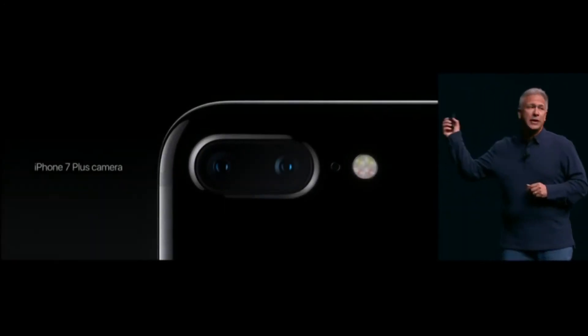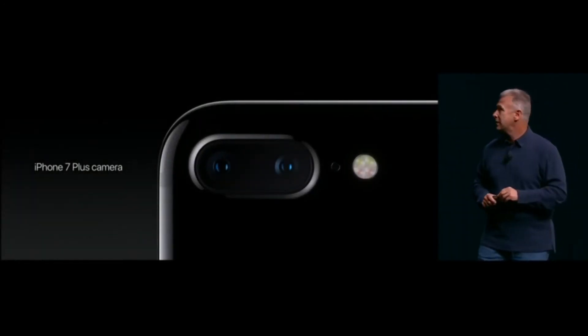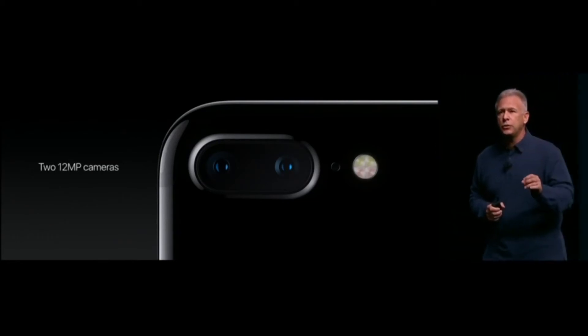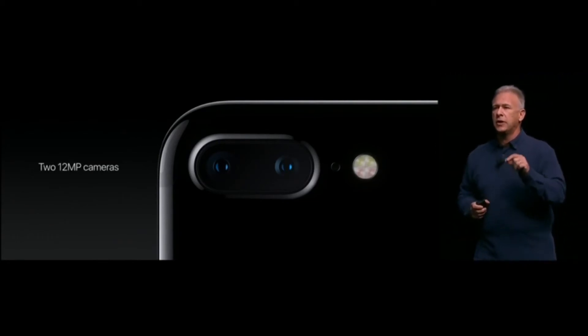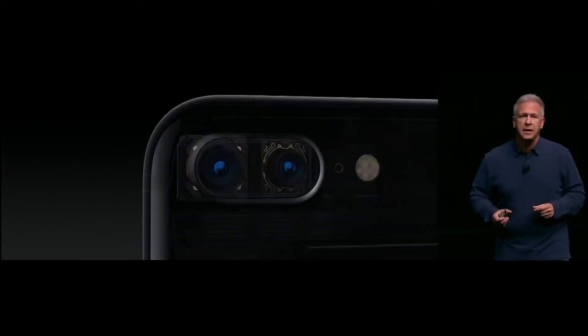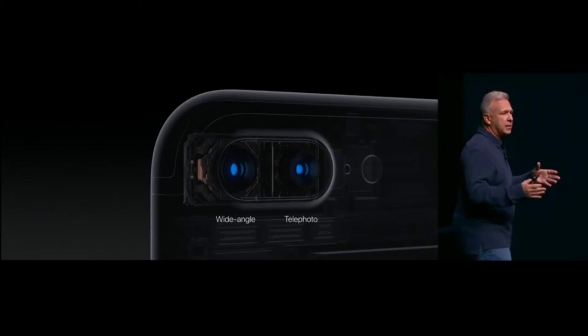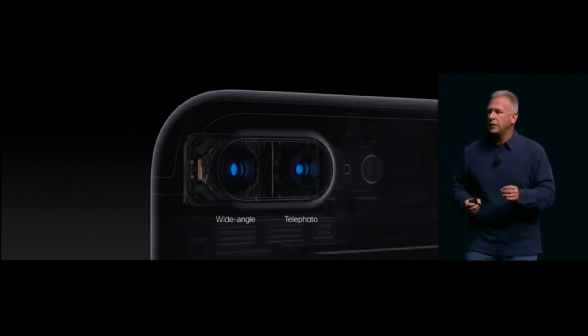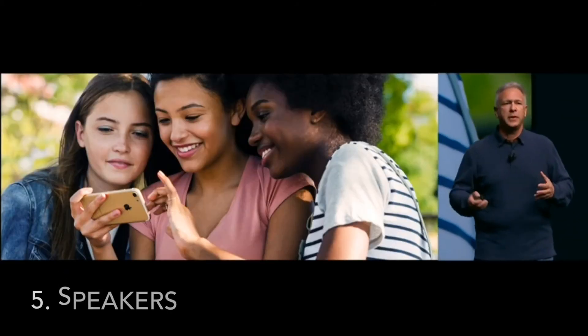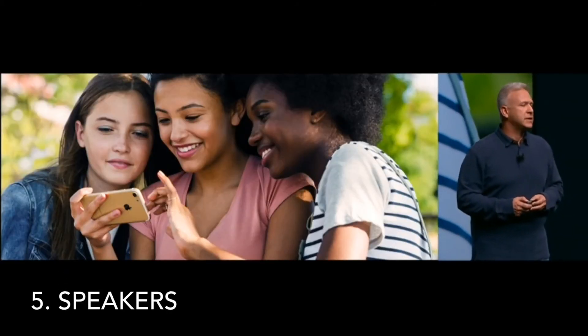On the iPhone 7 Plus, there's now a second camera — two 12 megapixel cameras built in. One has the wide angle 28 millimeter lens, the same as the iPhone 7, and the other is a telephoto 56 millimeter lens.